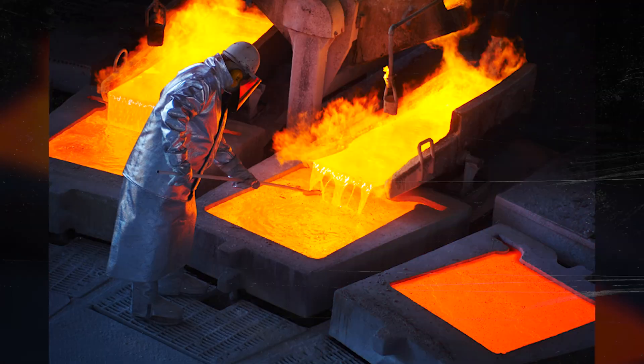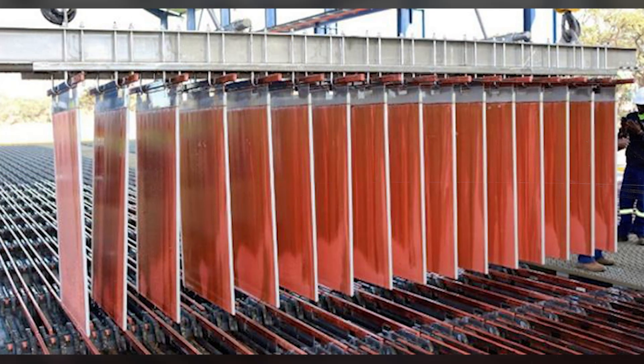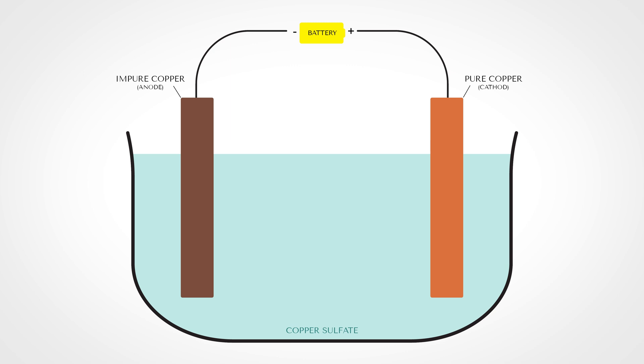Some facilities actually use the same method for sorting aluminum. For processing copper, what they do is smelt it first, but when you smelt it, you get an impure version of copper — copper with zinc, gold, silver, and other metals all in one sheet. So they take a sheet of pure copper and a sheet of impure copper and drop them into a copper sulfate solution.